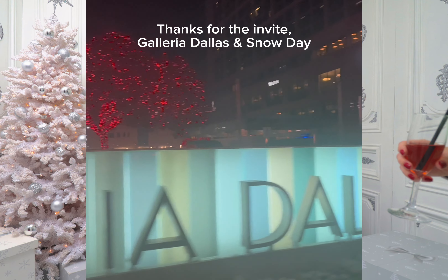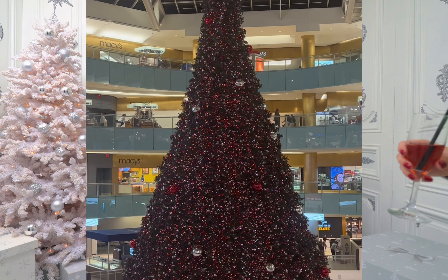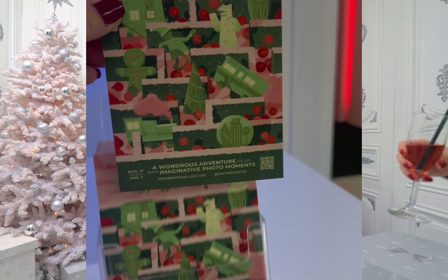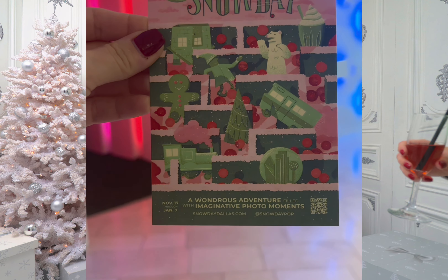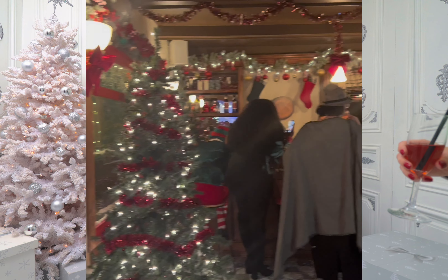Join me for a VIP preview night special of Snow Day, which is at the Dallas Galleria Mall. It is so cute here. There's a Santa Land and there's a Snow Day portion.